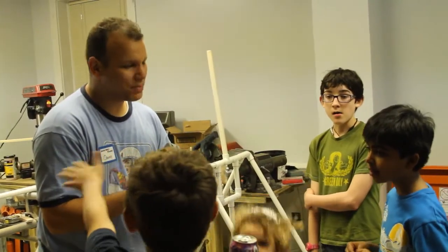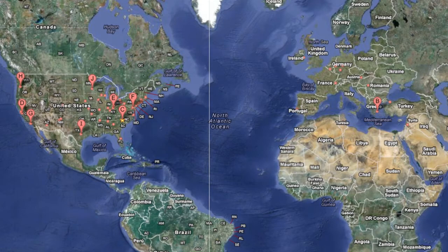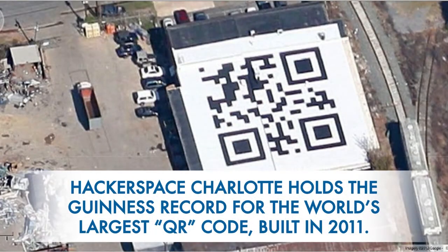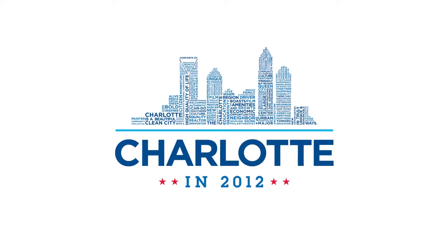There are many hundred hackerspaces all over the world, and Charlotte has put itself on the map because of how active we are. You can look for anything and we have members here that have either done it or want to do it. There is no limit.